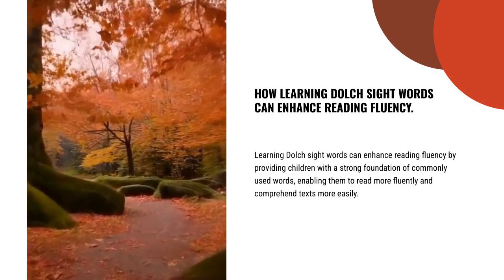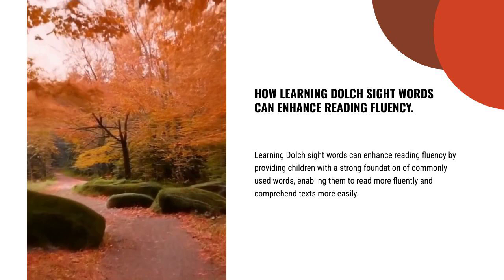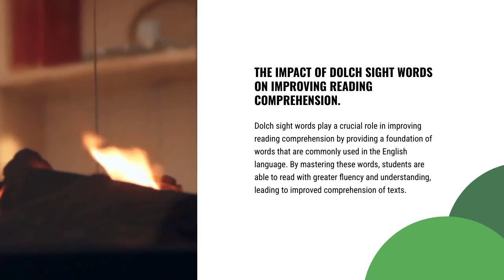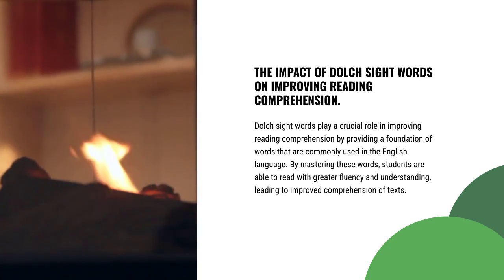Learning Dolch Sight Words can enhance reading fluency by providing children with a strong foundation of commonly used words, enabling them to read more fluently and comprehend texts more easily. Dolch Sight Words play a crucial role in improving reading comprehension by providing a foundation of words that are commonly used in the English language.